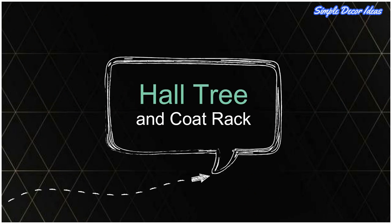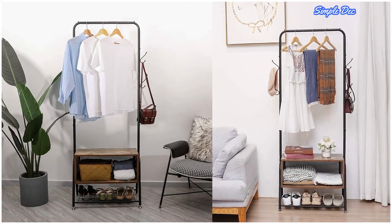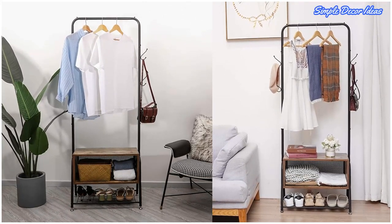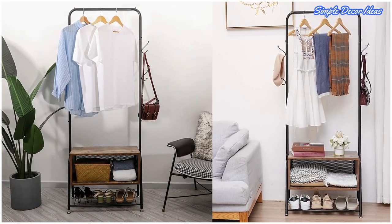7. Hall Tree and Coat Rack. One for fashionistas who prefer to hang garments with more care. This rack offers a classic hanging rail and open storage box for folded items.